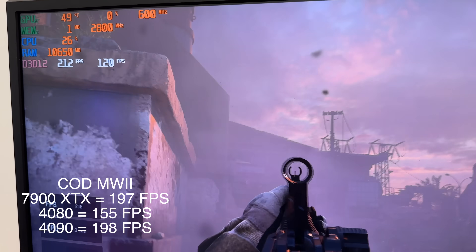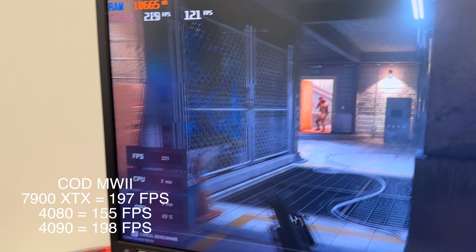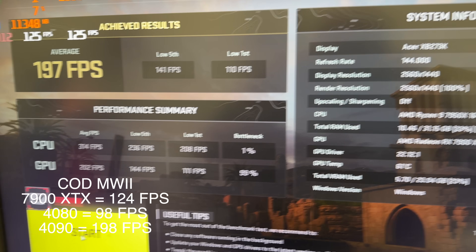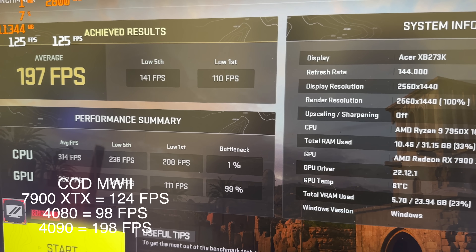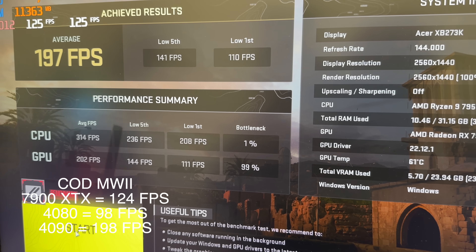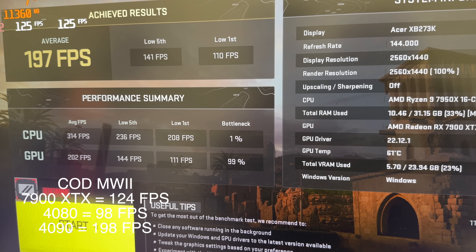Running at 1440p — listen to that coil whine, that is some crazy coil whine, you can hear it even over the fans. The GPU is staying pretty cool, only 49°C. The 1440p result: 197 FPS on Extreme. This is just about the same as the 4090, which got 198 FPS. There's a little bit of variation there, so you could basically say it's about the same FPS as a 4090 at 1440p. Very impressive.